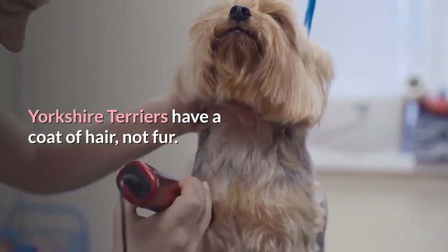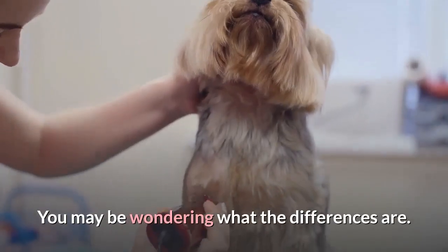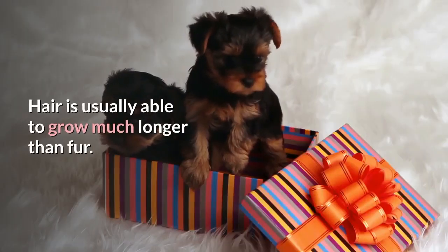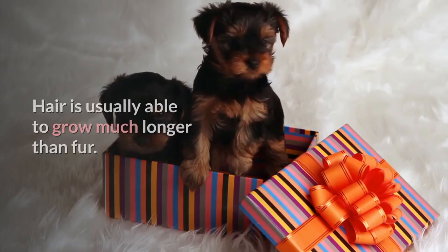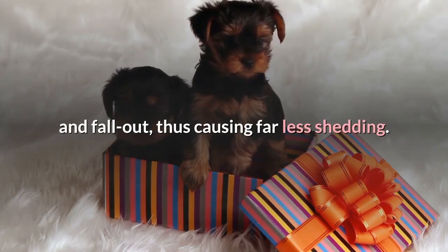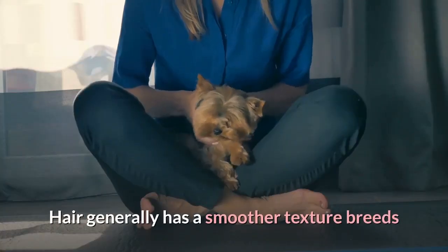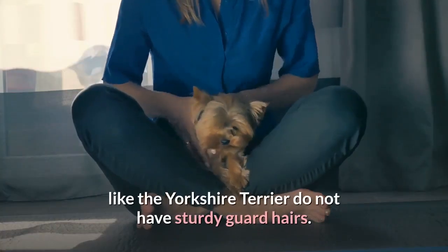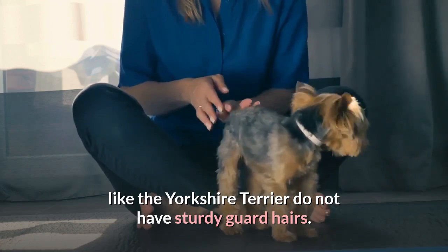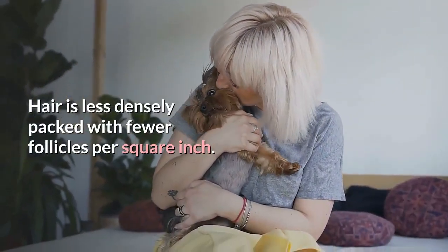Yorkshire Terriers have a coat of hair, not fur. Hair is usually able to grow much longer than fur. Hair goes through a slower renewal cycle of growth, rest, and fall out, thus causing far less shedding. Hair generally has a smoother texture — breeds like the Yorkshire Terrier do not have sturdy guard hairs. Hair is also less densely packed, with fewer follicles per square inch.